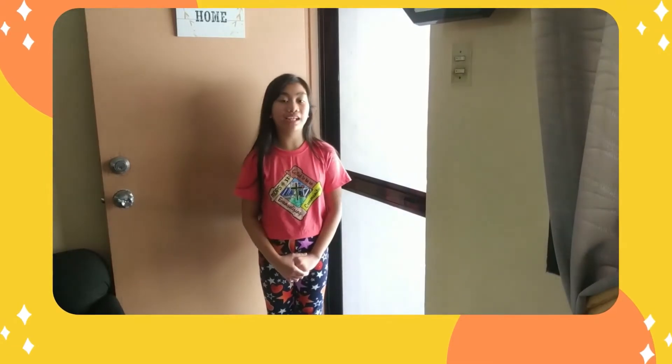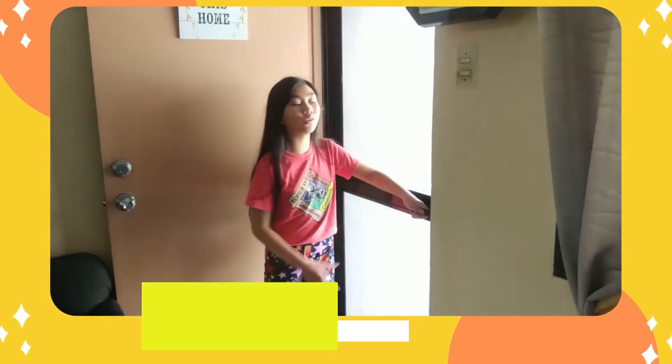I want to go outside, so I will push the door. Bye!